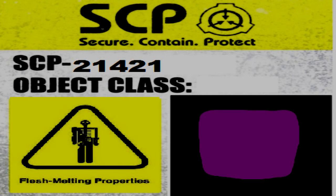The Purple Cube. Item Number: SCP-21421. Object Class: Euclid. Special Containment Procedures: SCP-21421 is to be kept in a cube-shaped chamber at least four times the size of SCP-21421.